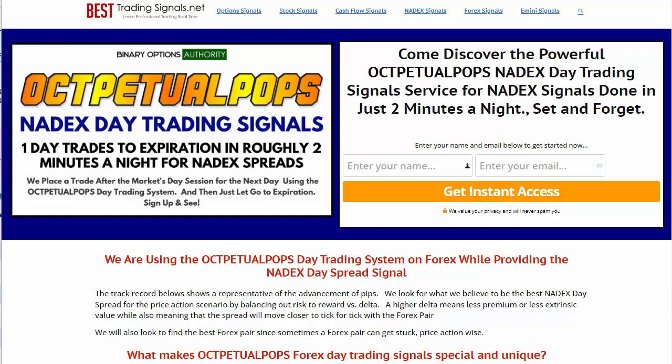Nadex is in the same cycle and reopens at six. This system is the fourth generation, because we have Perpetual Pops, Ter-petual Pops, Do-petual Pops, and now Oct-petual Pops. This is a completely new angle on the Perpetual Pops method versus some of the others.